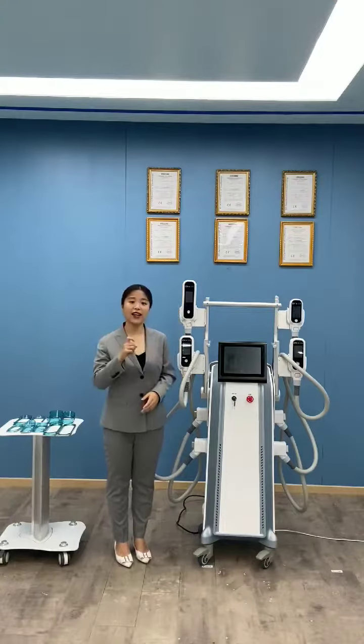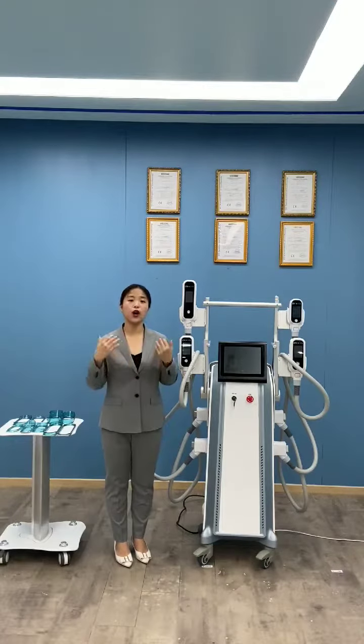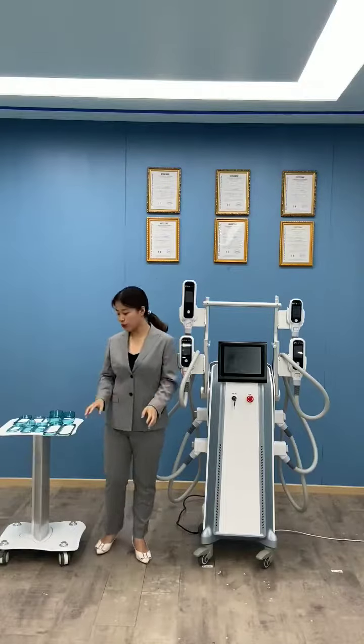Also with four handles, we have nine cups available. We can do the whole body areas — every single cup you can do it.